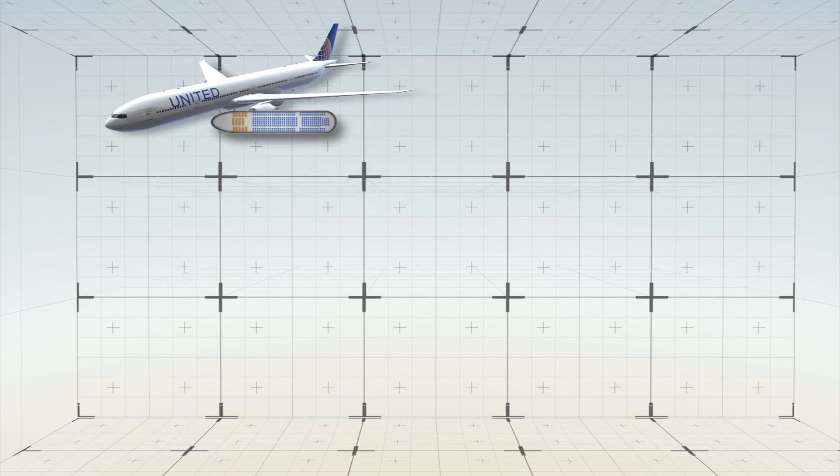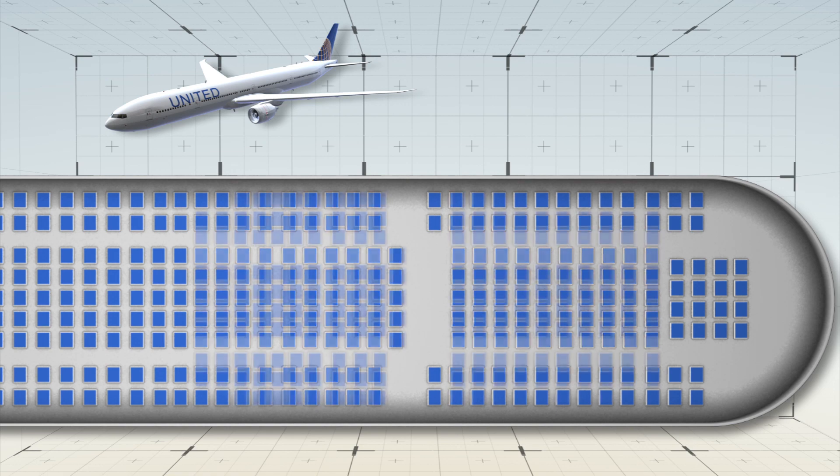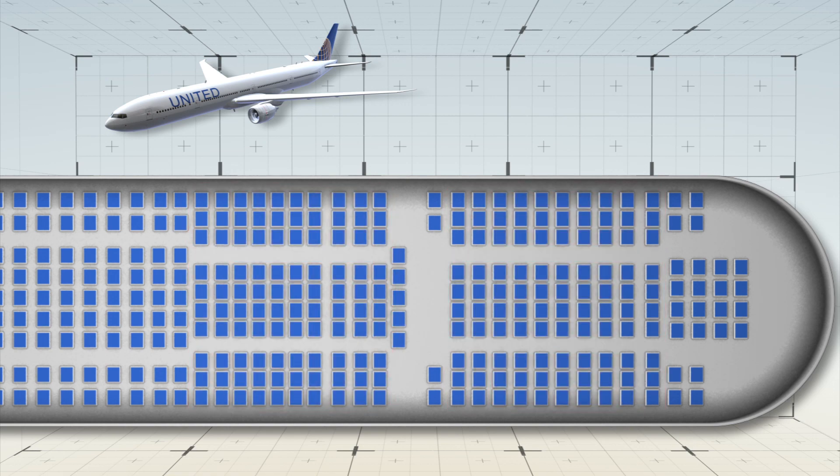Capacity on a typical United Airlines Boeing 777 flying domestic routes will increase by 20 passengers, from 344 to 366.